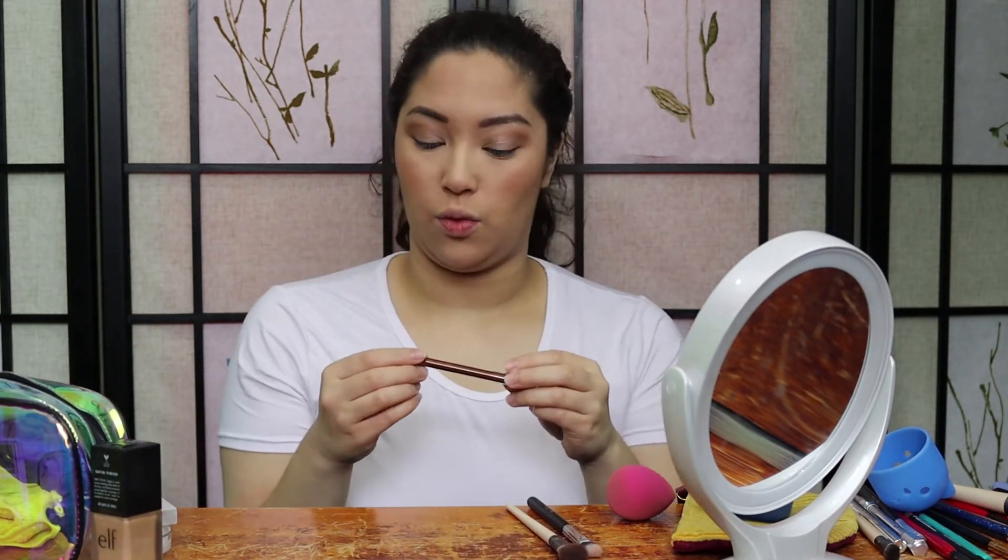Now we are going to go in with the Endless Silky Eye Pen by Pixi by Petra, and this is in the shade Bronze Beam. I tried out their matte mulberry one last glam bag and I really loved the formula, so I'm assuming it's the exact same thing just a different shade. I'm just going to take this on my eyelid like you would any other eyeliner. It went on so smooth — I love it so much. The only issue is that the formula is so smooth and soft that you have to be very light-handed with it, otherwise the tip will break off. I found that out the hard way last time.